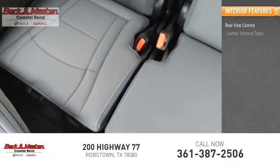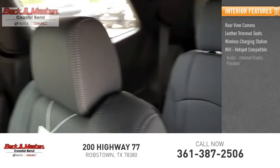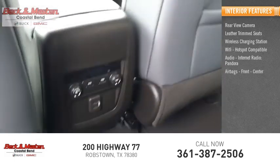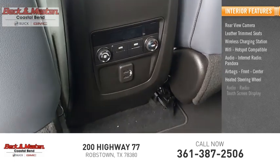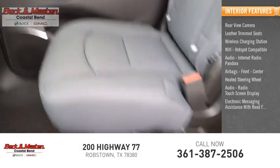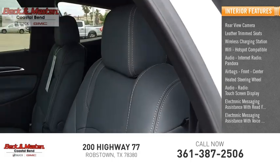Inside you'll find a rear-view camera, leather-trimmed seats, wireless charging station, Wi-Fi hotspot compatible audio, internet radio, Pandora, airbags front and center, heated steering wheel, audio radio, touchscreen display, electronic messaging assistance with read function, and electronic messaging assistance with voice recognition.